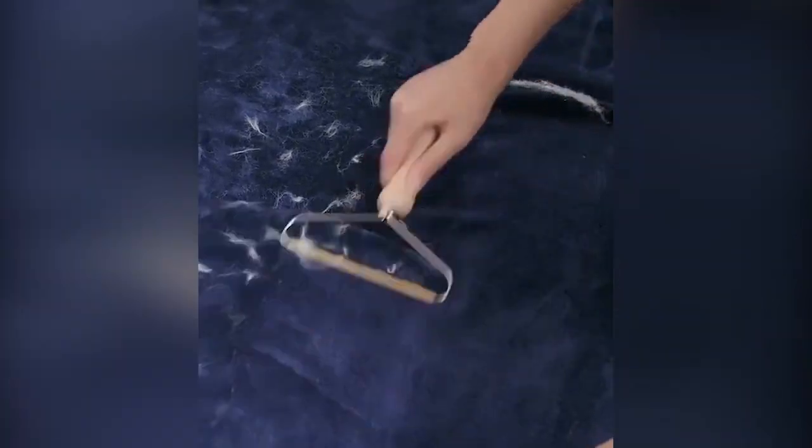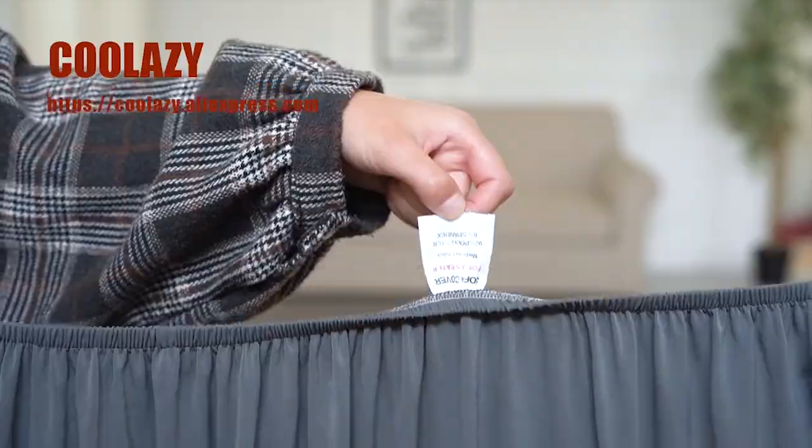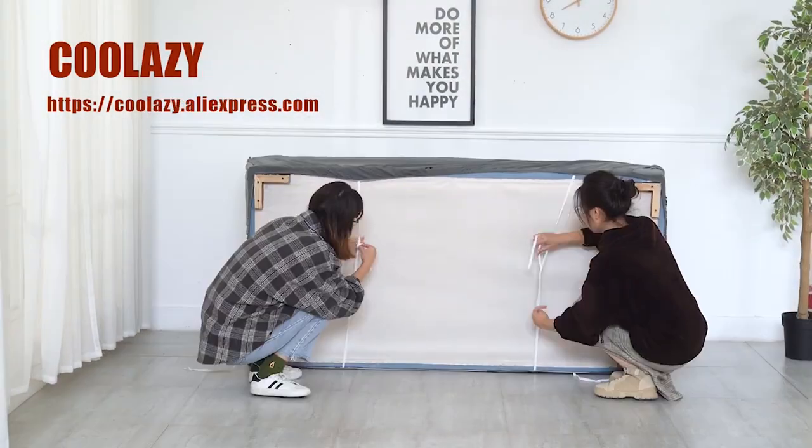Good day, my dear Aliholics! A lot of things have changed since the lockdown started, and here is the new best-selling AliExpress video with the products from May of this year. All affiliate product links are in the description of the video.